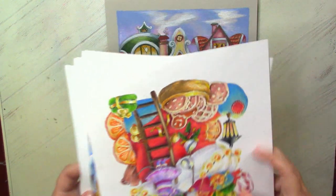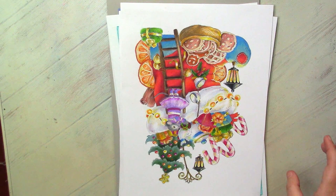Anyway, that's all my printed pictures. And now we are moving to winter fairy tales.